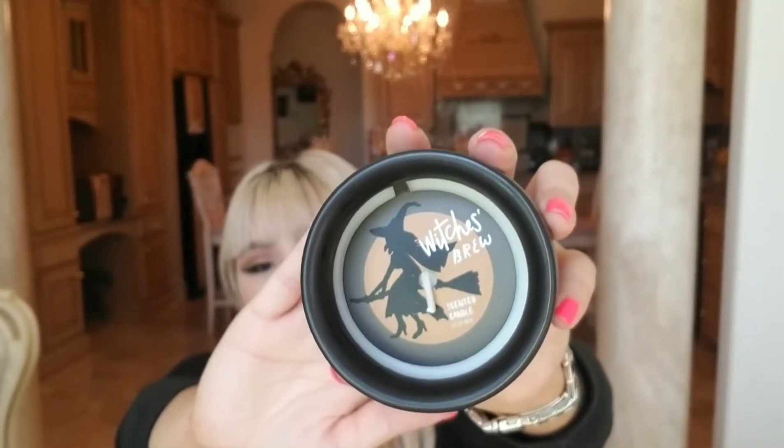I also got this beautiful little cube cauldron that says 'Witch's Brew' — that's the scent. I couldn't smell at the time I got it, but my boyfriend said it smells really good. It's made out of ceramic and was only three dollars. I might get a few more because it's just super cute. I'm probably going to leave it as decor rather than actually use the wax.